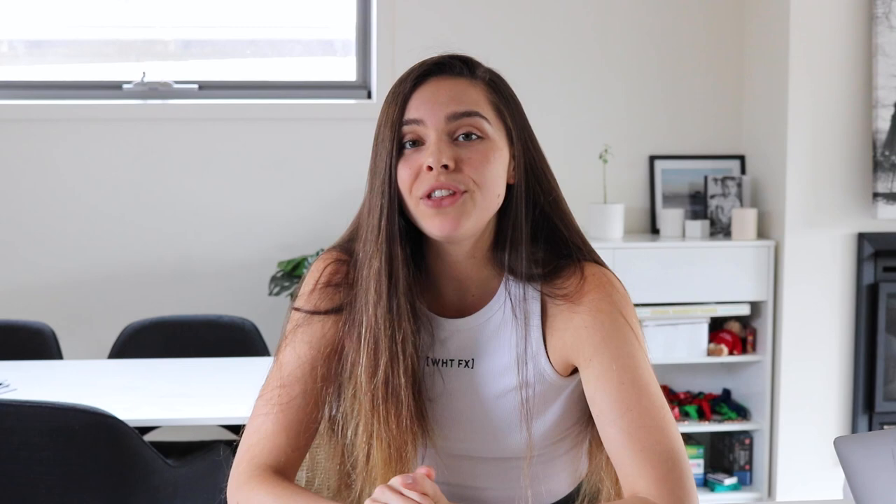I'm going to be taste testing each of the milks and rating them out of 10. Let's get started. First up we have the soy milks — I have two brands: Happy Soy Boy and Bonsoy.